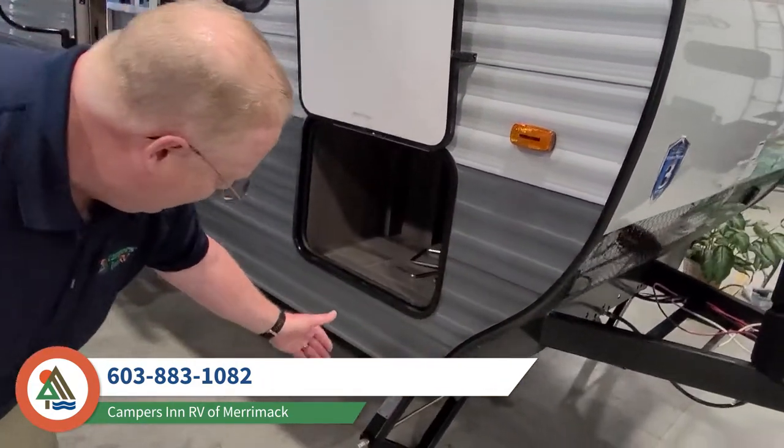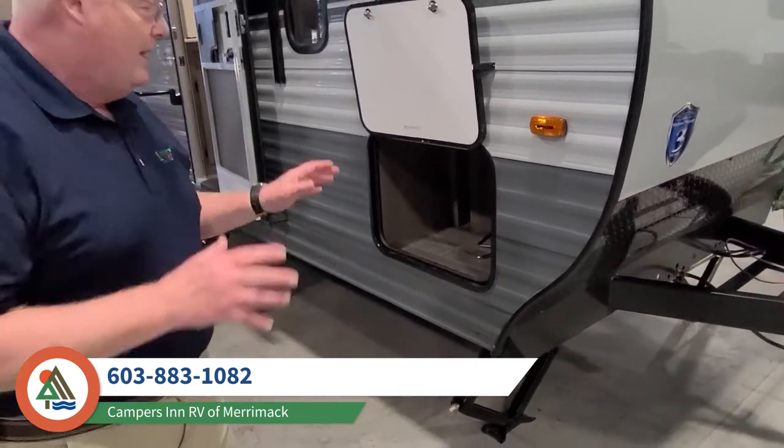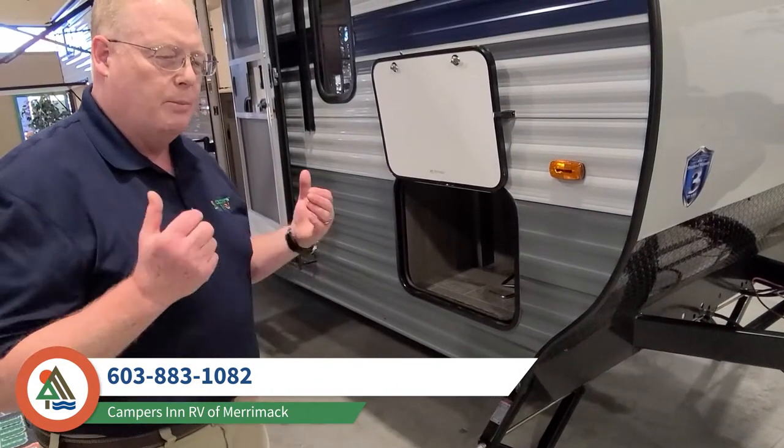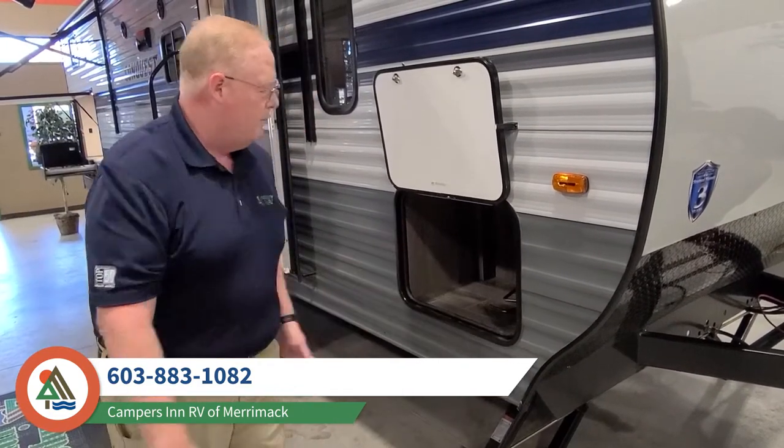We have these stab jacks. This is going to keep your camper nice and steady, but more importantly, they're zinc-coated stab jacks, so they're going to protect themselves and make sure they don't rust up on you.